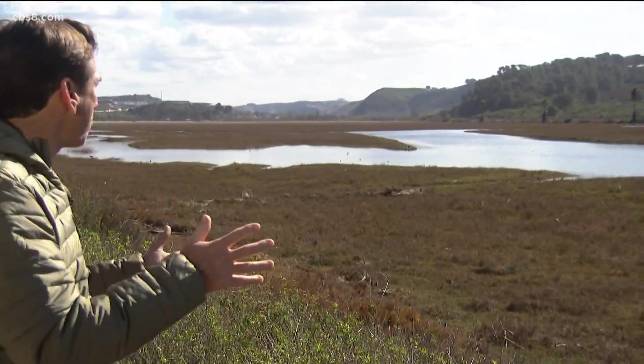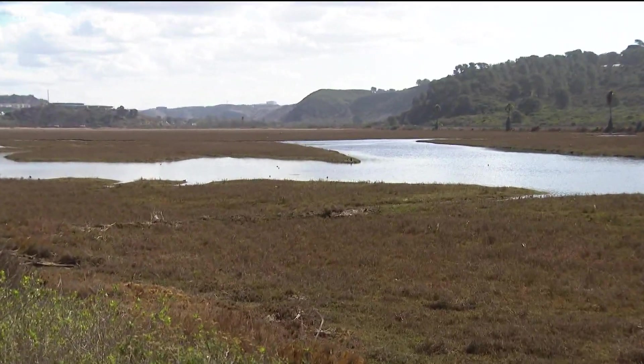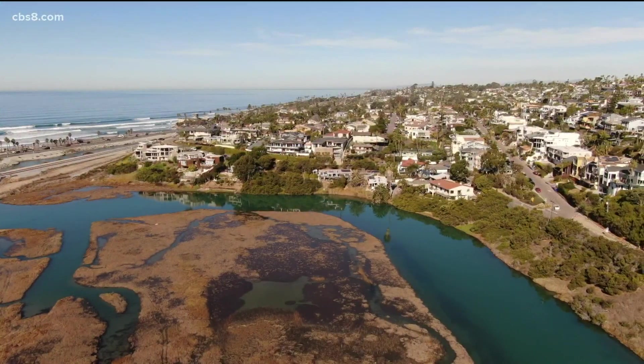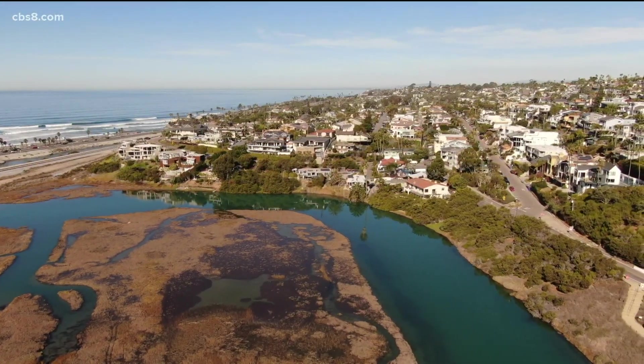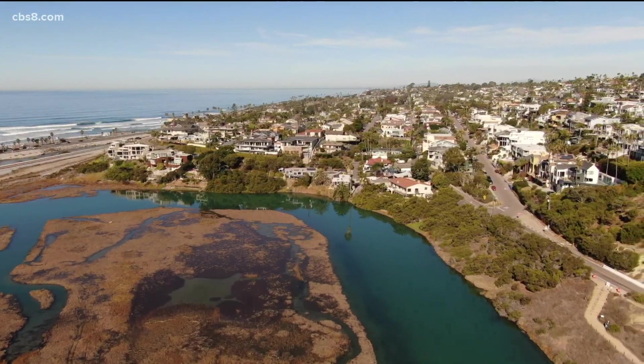California's biodiversity is amazing, and along the California coastline we have lagoons like this. The carbon they sequester plays a key role in our environment, but the loss of habitat is astounding. Basically, we're looking at about 10% of our wetlands are left on the California coast.